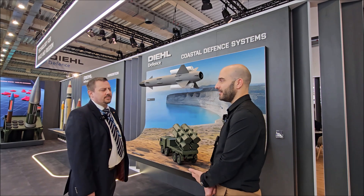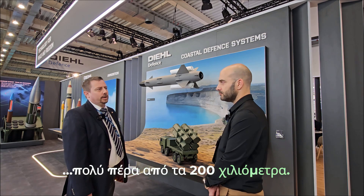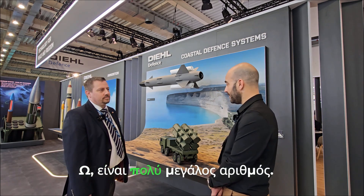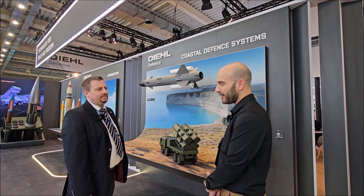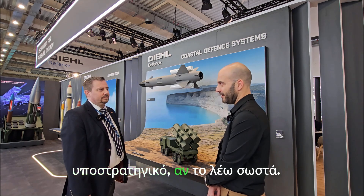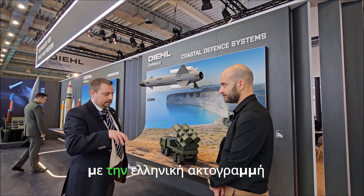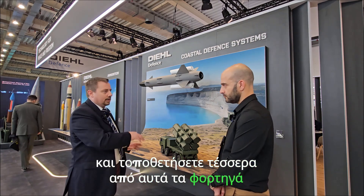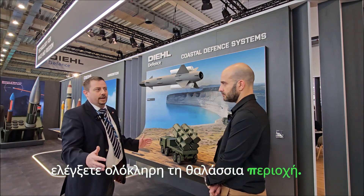The operational range of the missile is far beyond 200 kilometers — it's almost sub-strategic. If you have a look at the map of the Greek coastline and place four of these trucks on different islands, you can control the whole sea area.